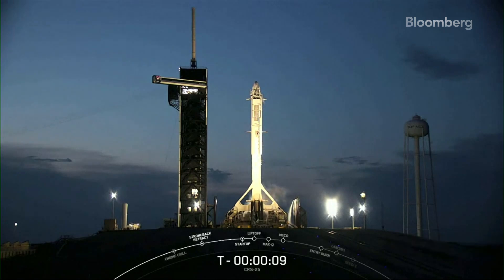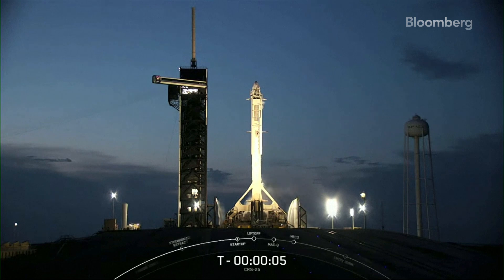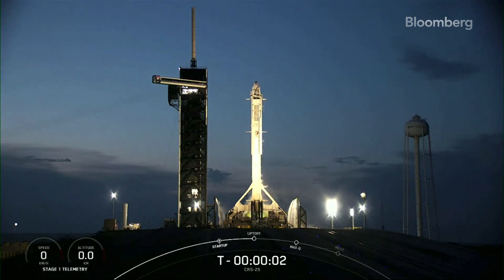Ten, nine, eight, seven, six, five, four, three, two, one,